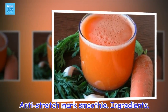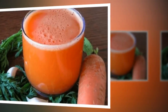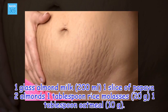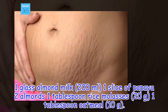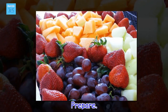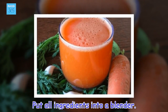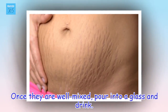Anti-stretch mark smoothie. Ingredients: 1 glass almond milk (200 millilitres), 1 slice of papaya, 2 almonds, 1 tablespoon rice molasses (20 grams), 1 tablespoon oatmeal (10 grams). To prepare: put all ingredients into a blender. Once they are well mixed, pour into a glass and drink.